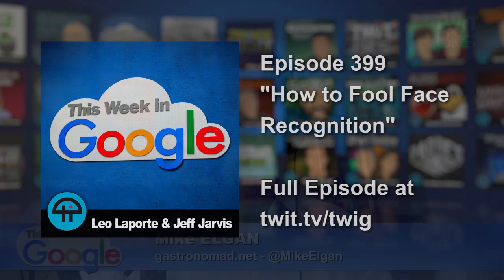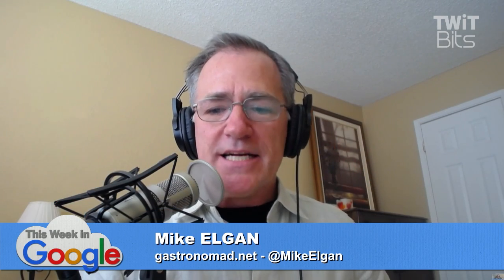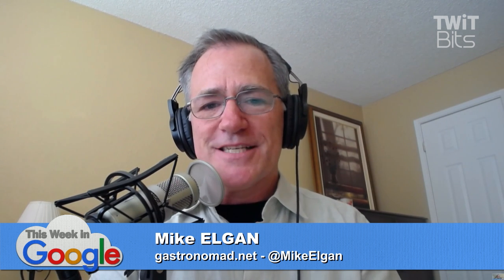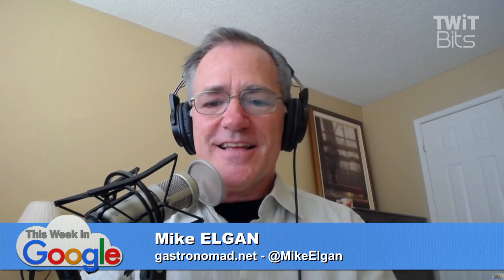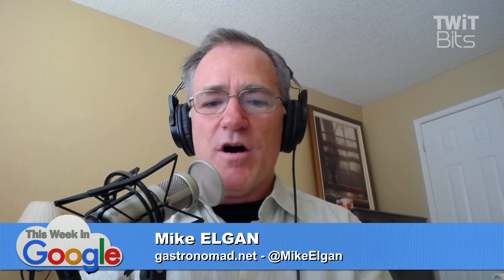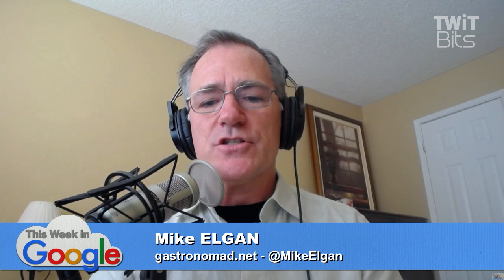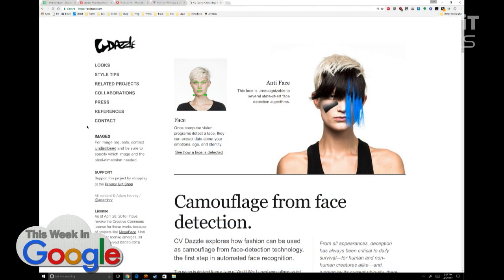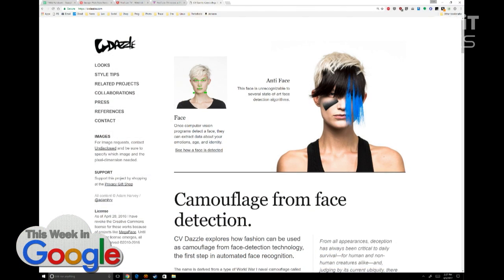A designer named Adam Harvey has hairstyles and makeup that fool face recognition, and he also has fabrics that fool face recognition computers in a crazy way. There's a coat that looks like camouflage with a random pattern, but face recognition algorithms perceive it as having faces all over it.